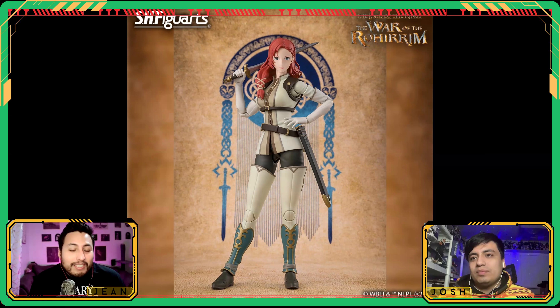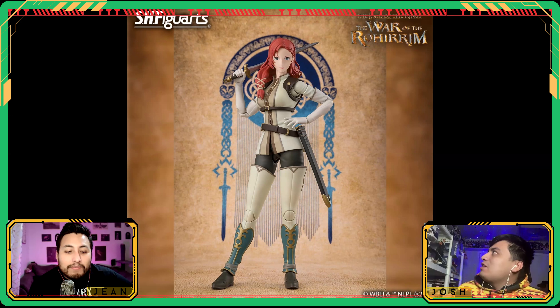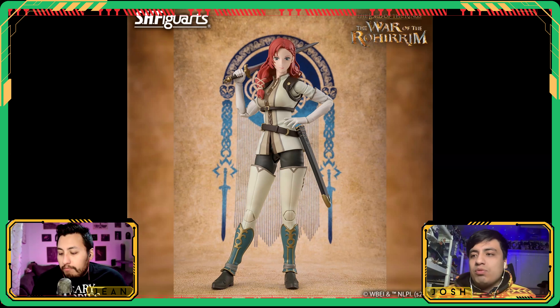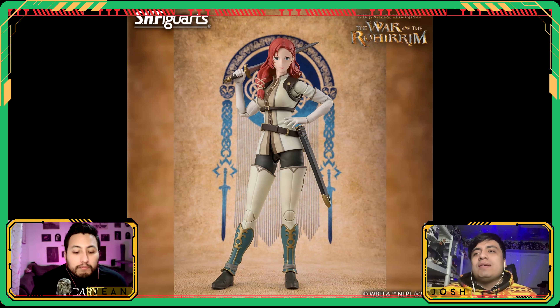This looks great because it is anime — and that's just what SH Figuarts does a lot better. That's such a good point because with the realistic figures they're struggling. SH Figuarts always used to be on top of their game with human faces. We kind of saw them getting scared with the Spider-Mans. These realistic ones feel subpar for the import prices you're paying, but with anime faces they nail it every time.